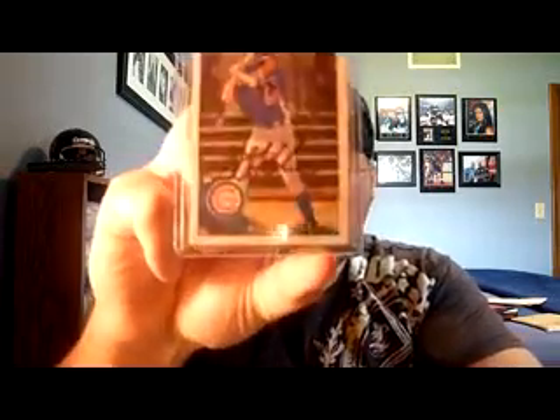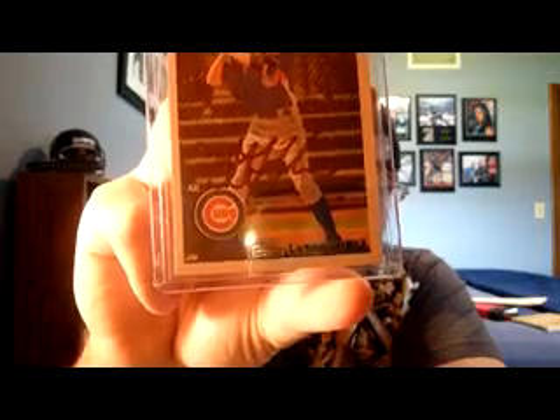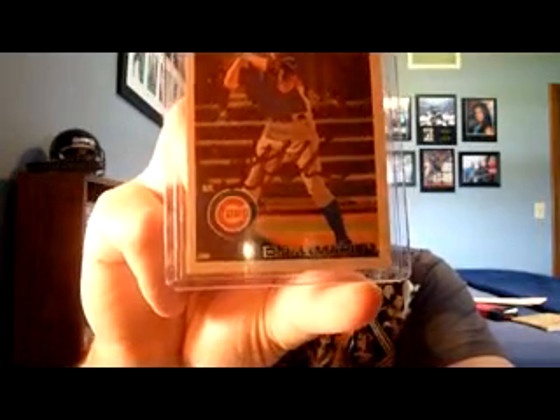Got this TTM from DJ LeMahieu. Sent this last year to the Daytona Cubs address — high affiliate of the Cubs — so it took a little bit of time to get back. I got him in person but he didn't have cards at the time, so that's a nice success there from DJ LeMahieu.